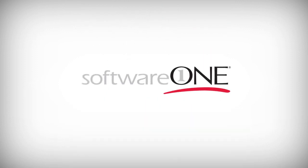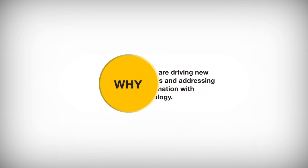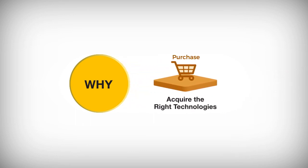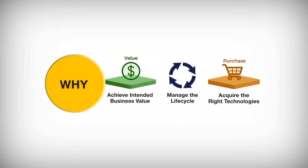Choose Software One. Why? Because our customers are driving new business models and addressing digital transformation with modern technology. This can only happen effectively if they acquire the right technologies, manage them through their life cycle, and achieve the intended value.